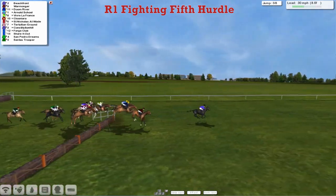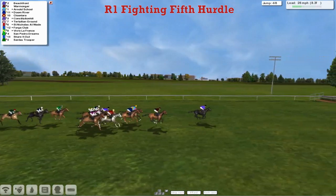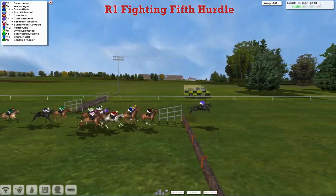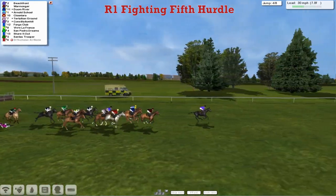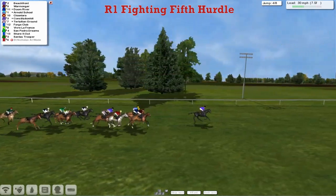Big guns all to the front of the field at the moment. Then Clue Lara the grey is in fifth with Constitution Hill and St Nicholas at Wade next. And then Tertullian Ground as they get over the fourth. There's a fall there — St Nicholas at Wade is gone. Surprised there as that one crashes out.